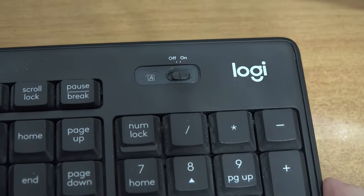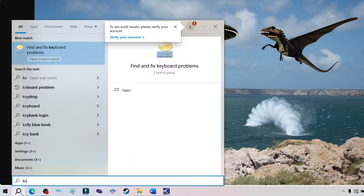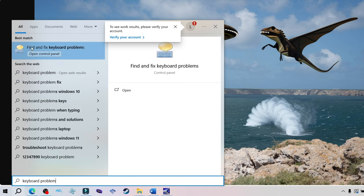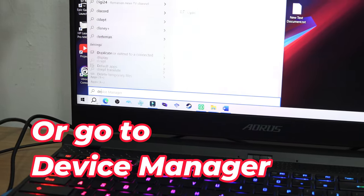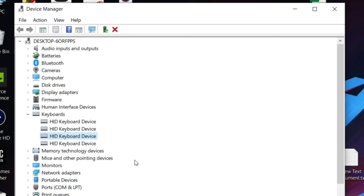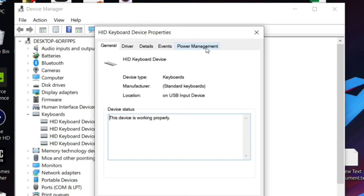That actually was the solution for me. But if it doesn't for you, you can literally type keyboard problem in Windows and run the troubleshooter. Or you can type device manager in Windows search bar, go to keyboards and uncheck allow the device.